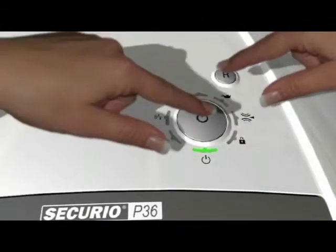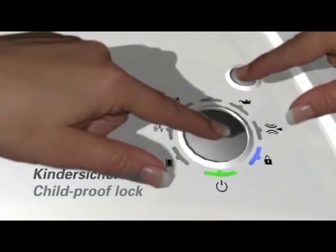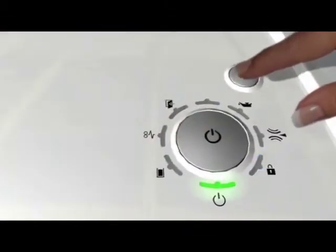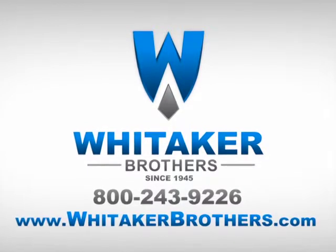In a final effort to make the P36 shredder completely safe around people of all ages, the shredder comes with a child-proof lock. For sales, services, and support, visit WhitakerBrothers.com.